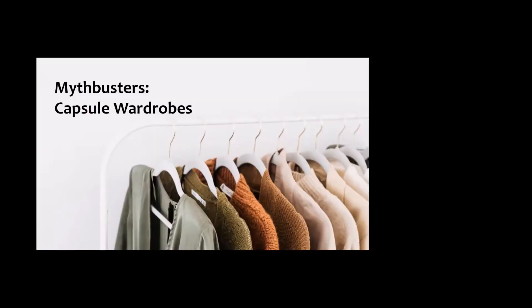A speech titled Mythbusters Capsule Wardrobe Edition. I want to talk to you about capsule wardrobes today.